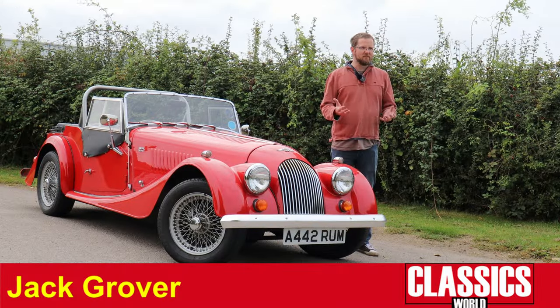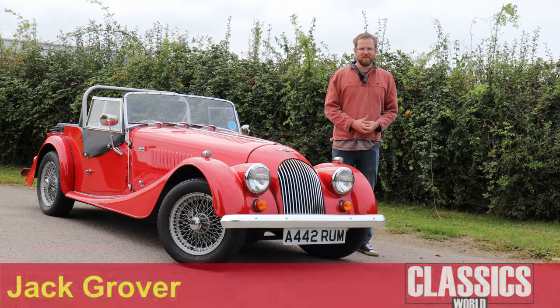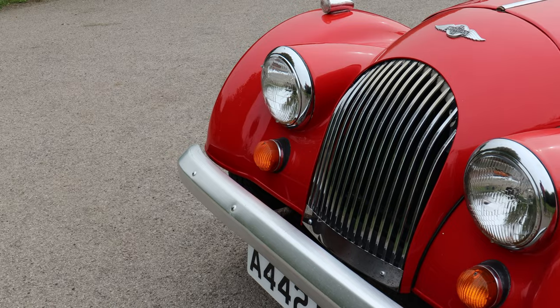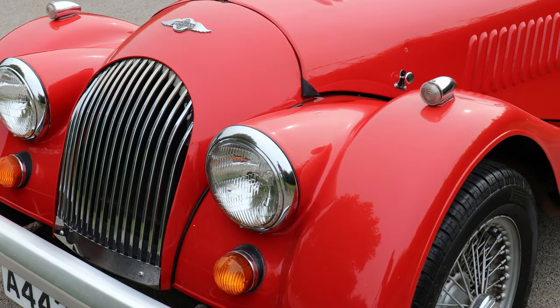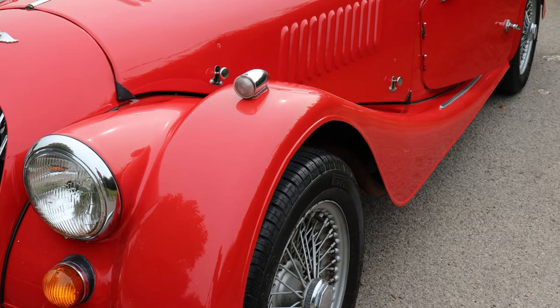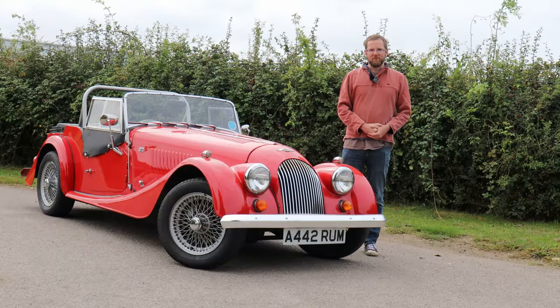At a time when the motor industry and cars in general seem to be changing rapidly and at an increasingly rapid rate, it's nice to be reminded that some things never change. Things like this Morgan 4/4, for instance, a car which was launched in 1936, last had a facelift in 1955, and was made right through until 2018. Is a car of this vintage really viable and practical in the 2020s? We'll talk about that more when we get behind the wheel and see what it's all about.